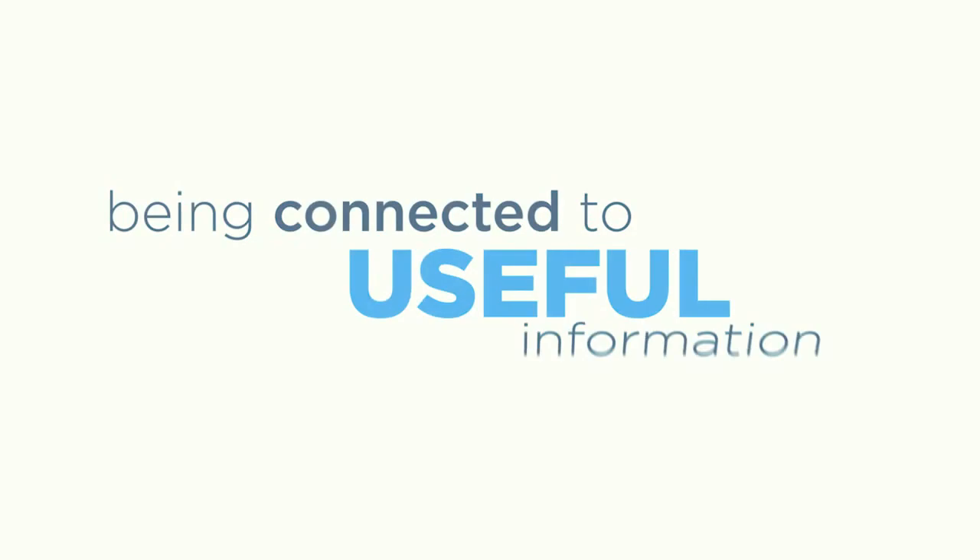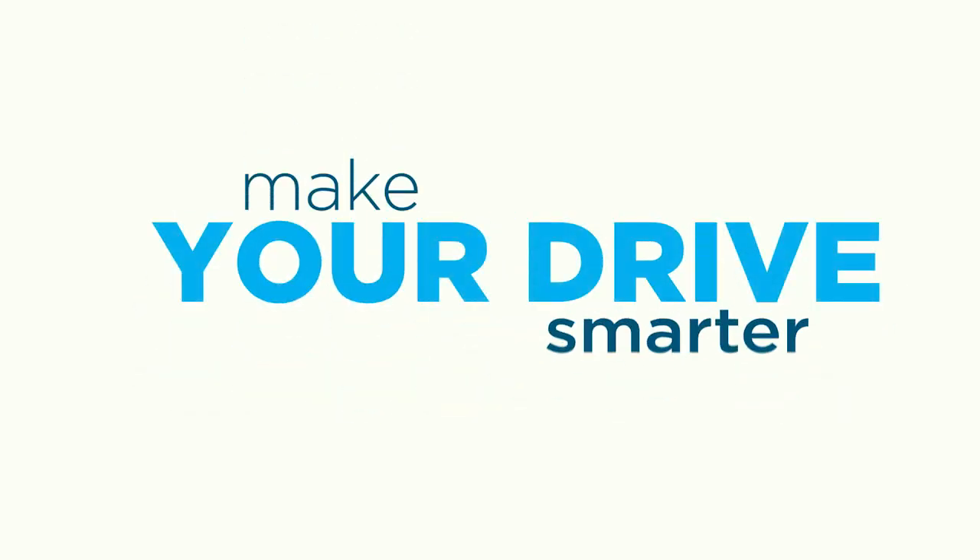When you're on the road, there's no need to feel cut off from the world. You can stay in the know wherever you go. It means being connected to useful information that enhances your ride. SiriusXM Travelink can help make your drive smarter.